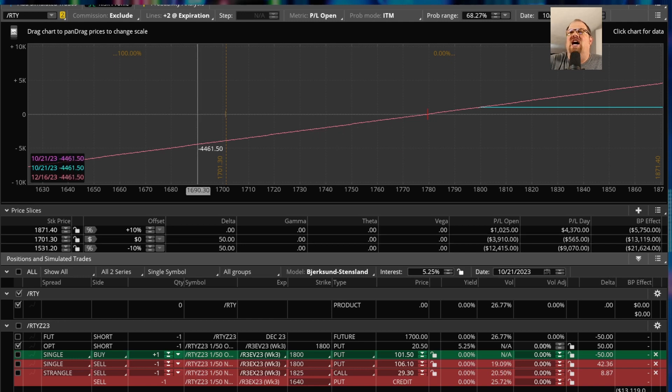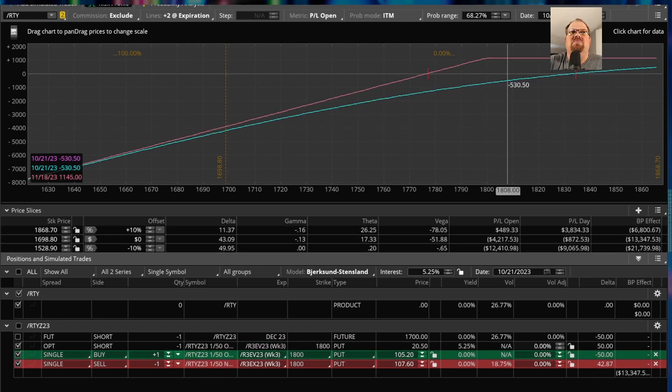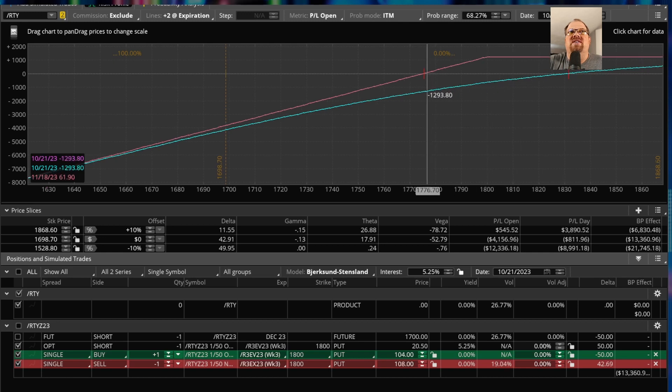Let me switch back over to this option chain here. These are the two orders that will effectively help me roll it — this is buying back the $1,800 RTY put that I have today, and the order below it is selling the 1800 November expiration. The difference in price is basically the difference that I'm going to profit. To close it is going to be $105 — that is almost exactly the intrinsic value — and there's exactly $105 intrinsic value in the November option. There's some extrinsic value of about $2.50 but not really much.